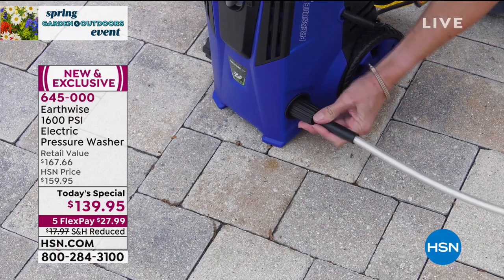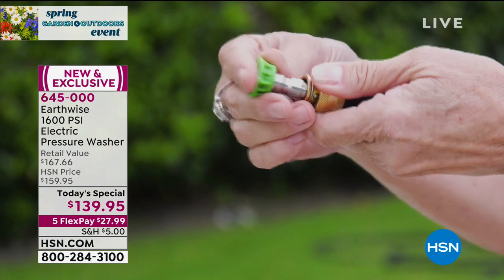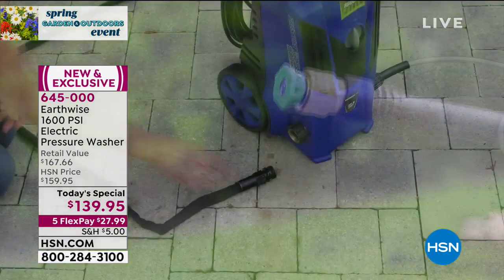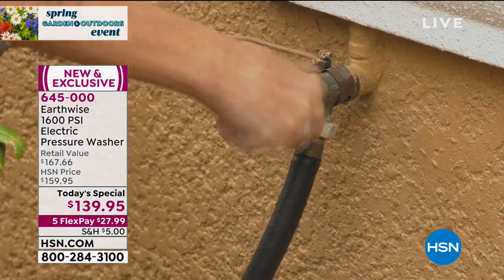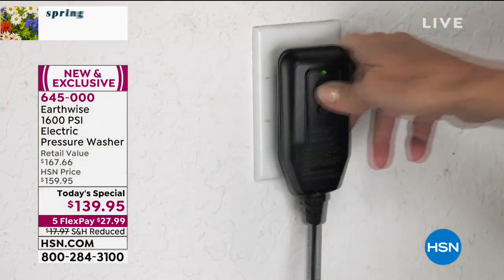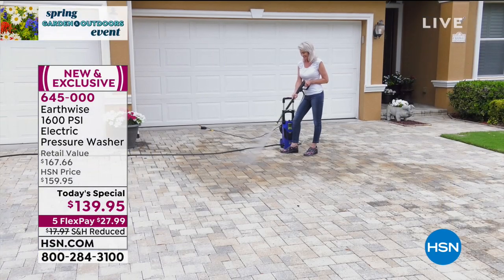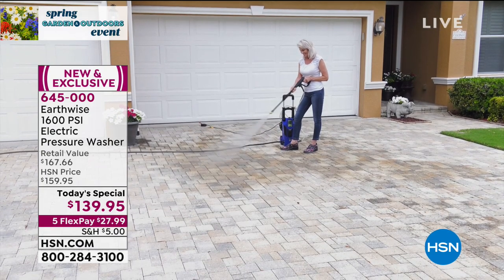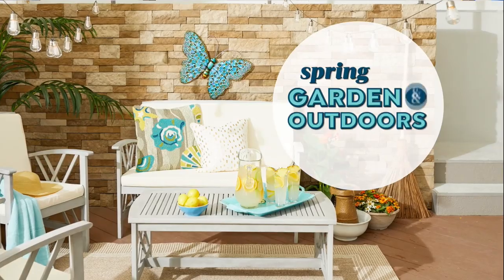You know the problem with the pressure washer? It's addicting. It's totally addicting — you're going to be obsessed. I have an Earthwise pressure washer. I get it home and I go, I bought it for Project X. I'm out there pressure washing and I'm like, what about over here? What about the furniture? What about the pool screen? Before I know it, the whole house is sparkling. You cannot stop pressure washing once you start. It's so much fun.